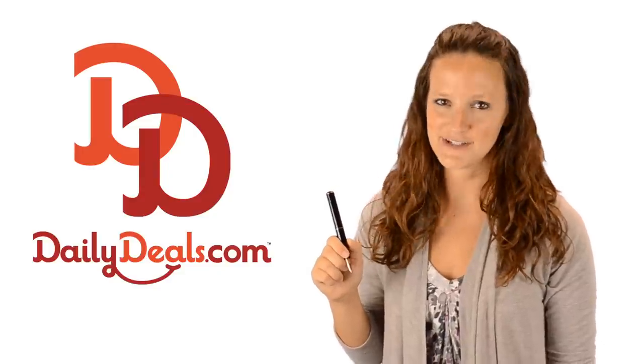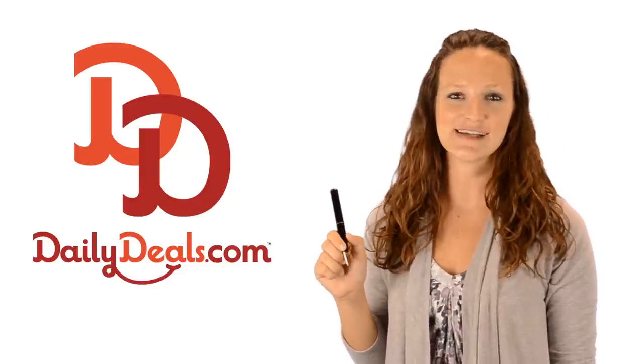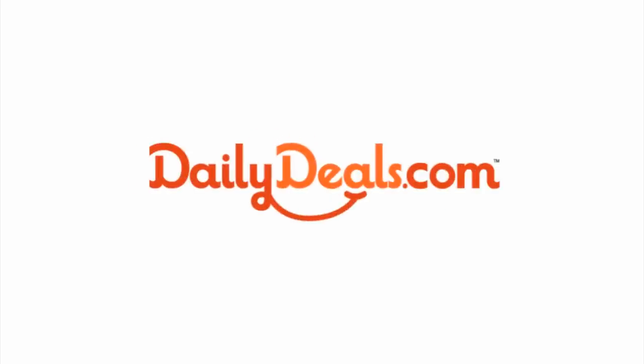No matter what you're looking to record, capture it on video secretly with this professional spy pen with today's daily deal.